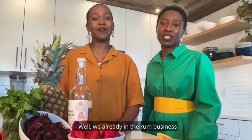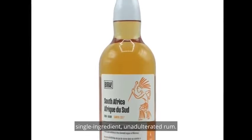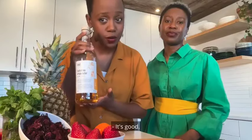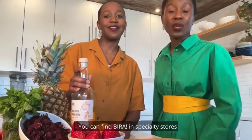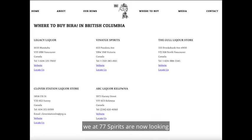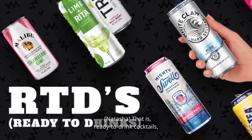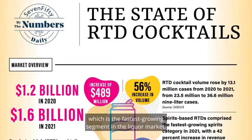We are already in the rum business with our flagship brand, Bira, which focuses on premium, single-ingredient, unadulterated rum. You can find Bira in specialty stores in British Columbia and Alberta. And after two wildly successful years in business, we at 77 Spirits are now looking to expand into the world of RTDs — that is, ready-to-drink cocktails — which is the fastest-growing segment in the liquor market.